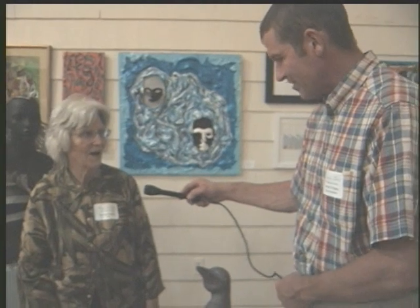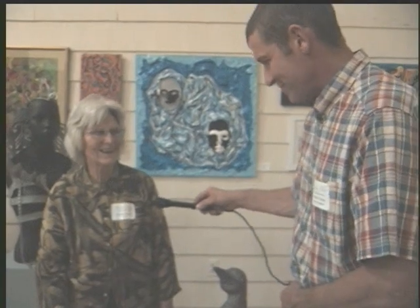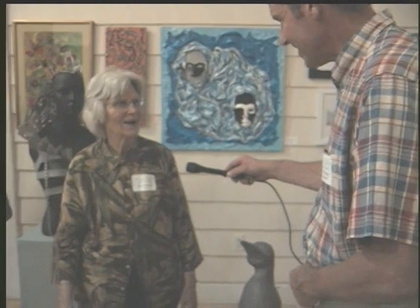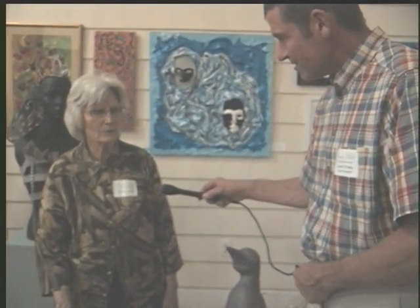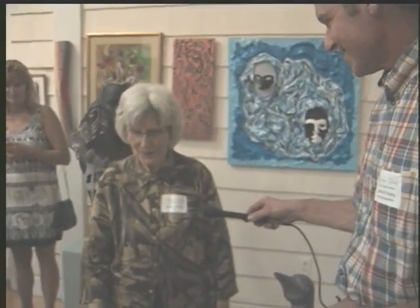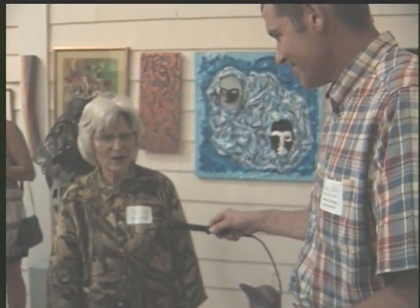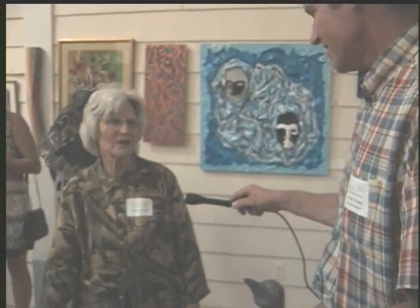How long have you been making creations such as this? Oh, since I was a very, very young child. Congratulations on your award. Thank you. Have you been displaying here at the Magnolia Library long? Yes, I've been here quite a few years, and I actually won first prize one year. I enjoy showing here. I also exhibit at the Newburyport Art Association fairly regularly.